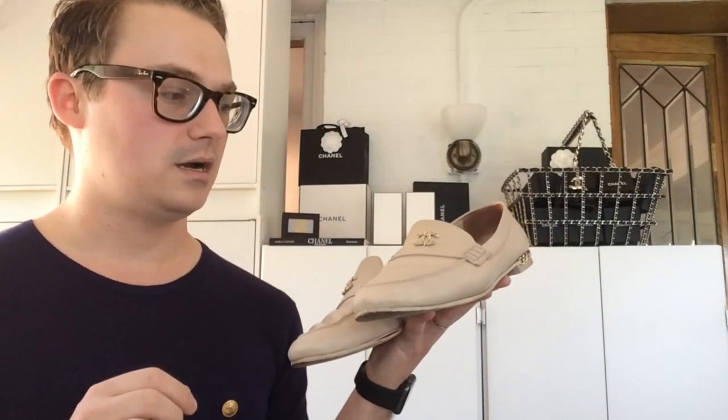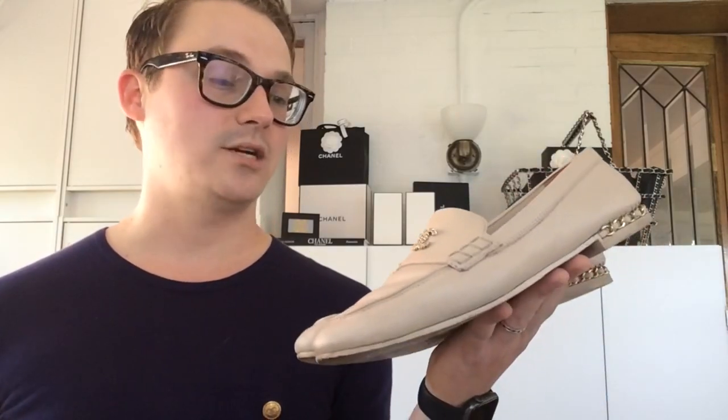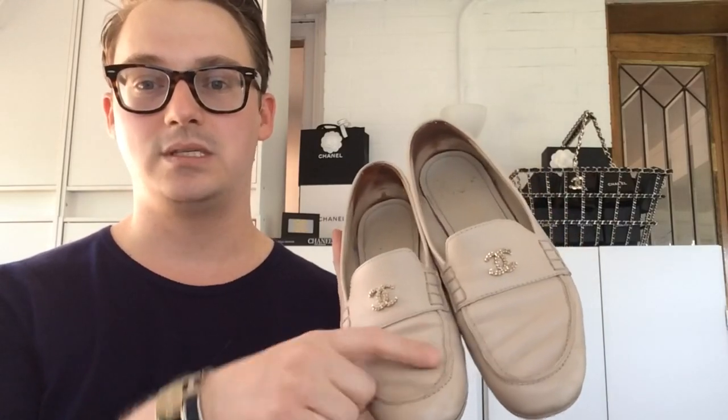Next pair is also surprisingly a loafer, from the 2020 collection. They are in a nude leather. Nude is super hard for me to find because I'm so pale — usually nudes are a little too dark, so when I put them on it just makes me look like Casper the Ghost. It was nice to actually find a pair where the color worked. These are a super soft calfskin — as you can see they've molded to my feet — they're insanely comfortable and have a super fun chain back. They need to get cleaned and go to the cobbler.